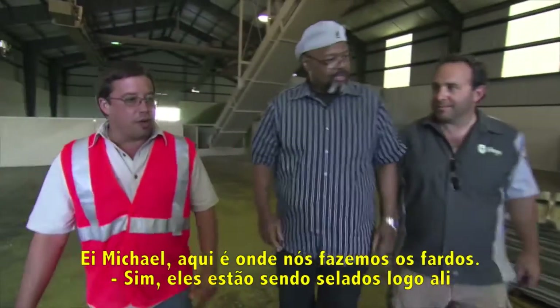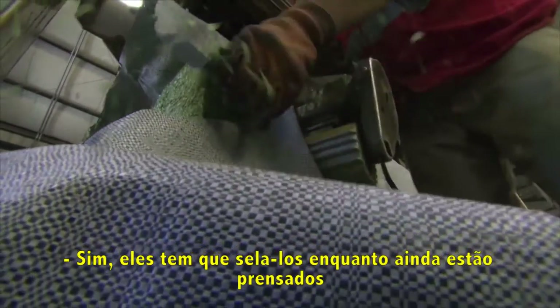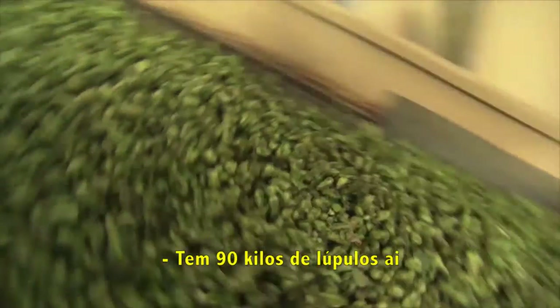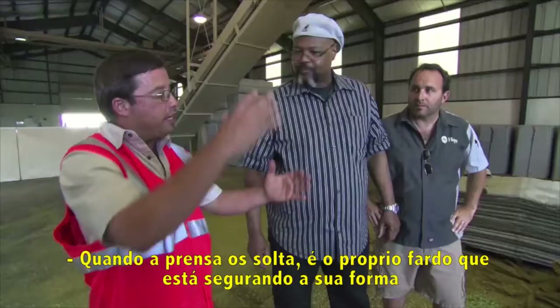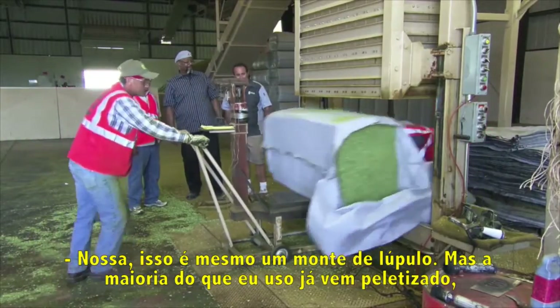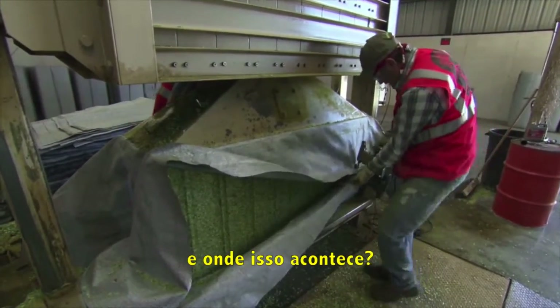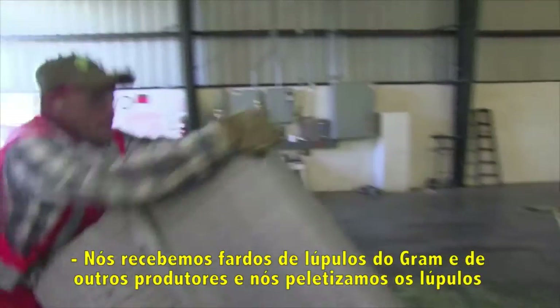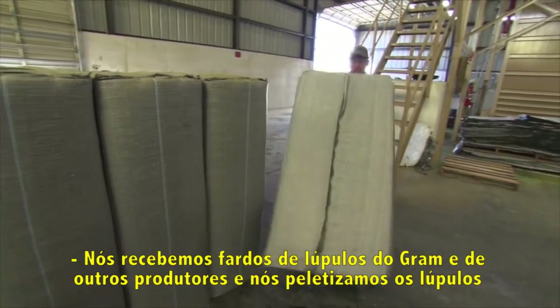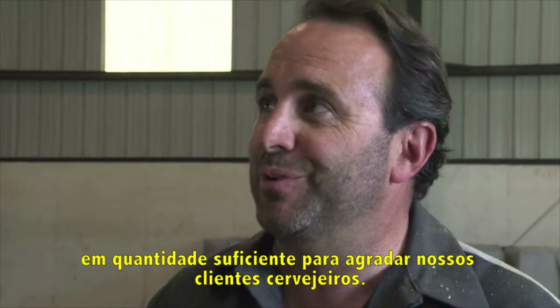This is where we make the bales — he's sewing it right there. They have to sew it while it's still depressed. There's 200 pounds of hops in there. When the plunger releases, it's the actual bale cloth that's holding the bale. There are a lot of whole hops, but mostly what I use are pelletized hops. We receive bales from Graham and other growers, then we pellet however many hops we need to satisfy our brewery customers.